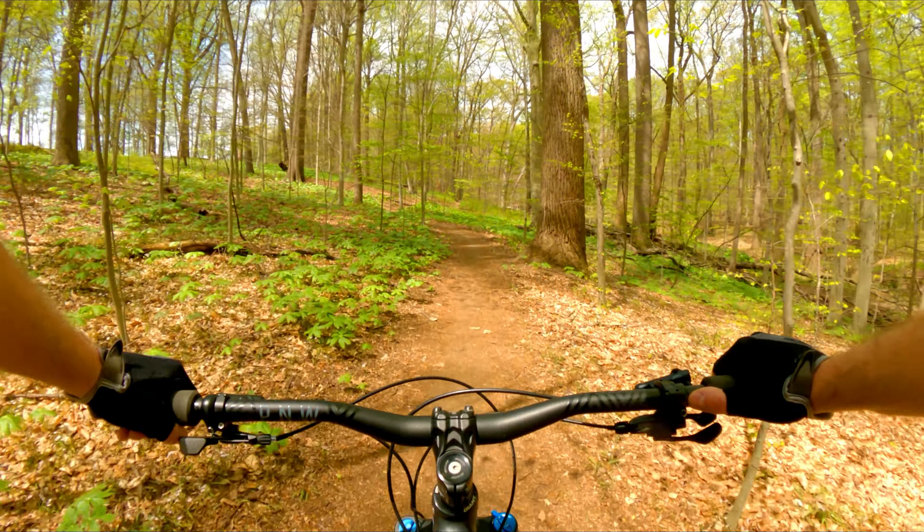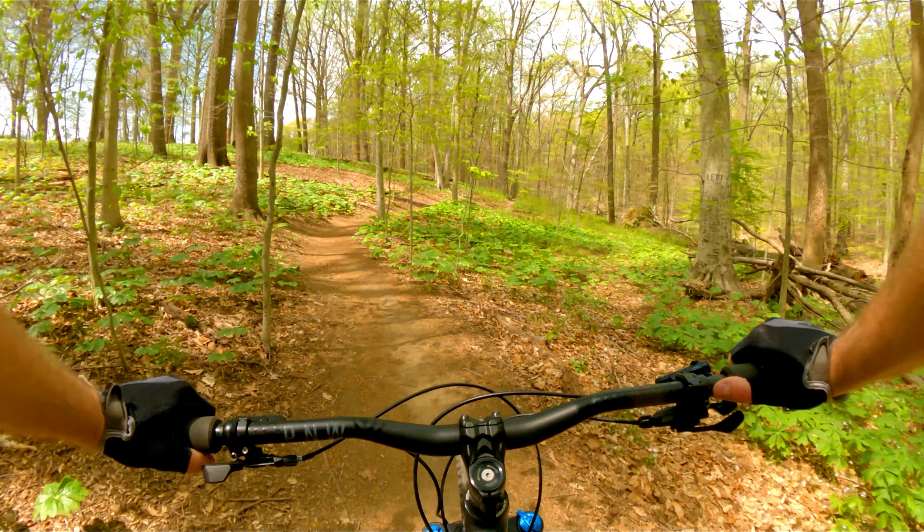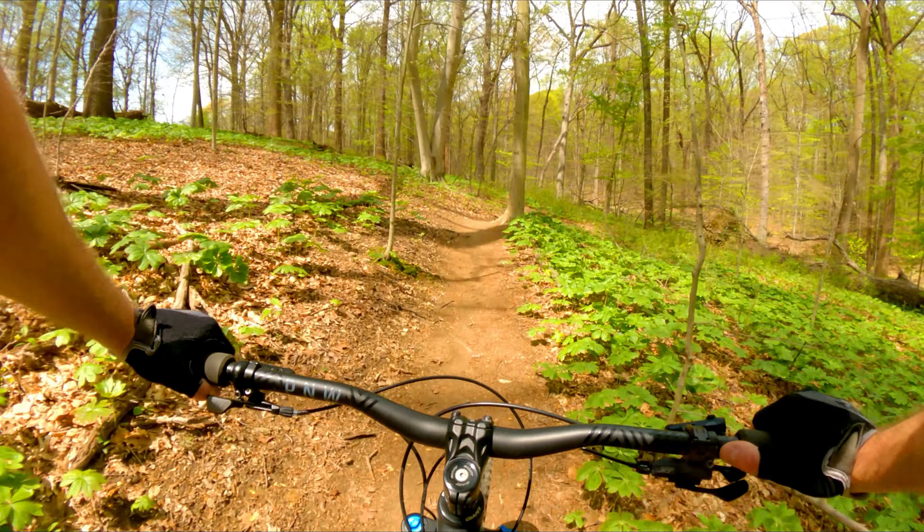Looks flat on camera, but I'm definitely climbing a bit here. Nothing crazy, but it's a gradual incline.